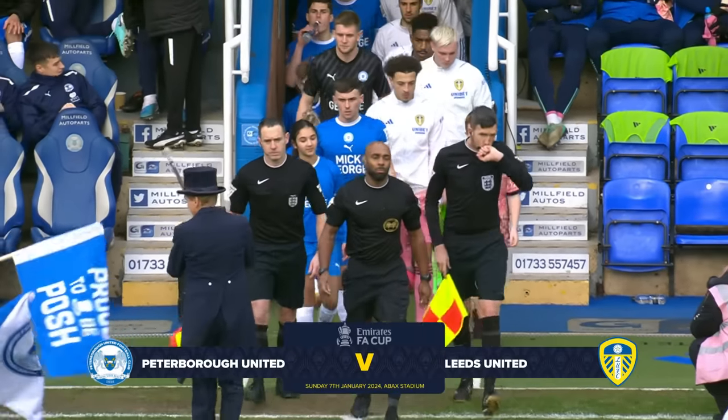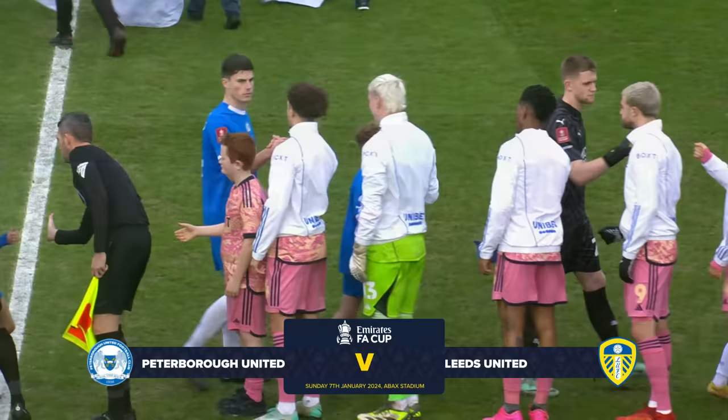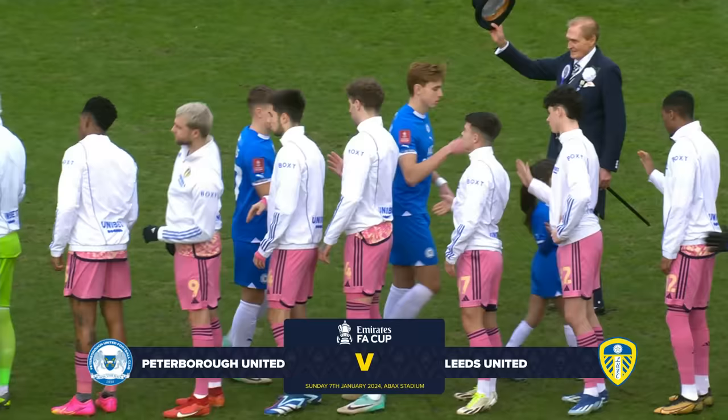Leeds United's FA Cup campaign this season starts with what looks like a really tricky away tie against a side that's going well at the top end of League One. The two teams have met twice previously in this competition and it's a winner apiece. Leeds will be hoping to increase and improve that statistic by coming through this afternoon's game.